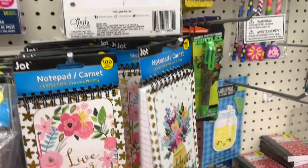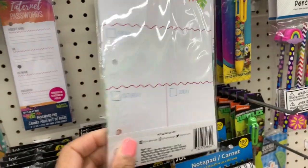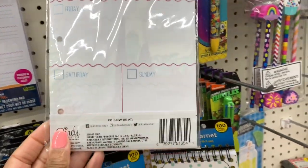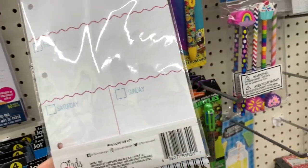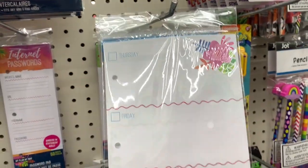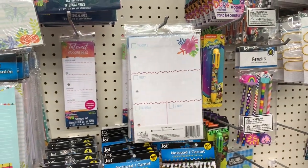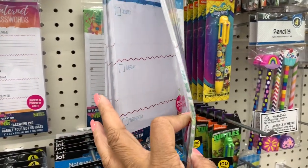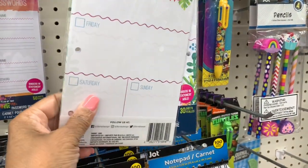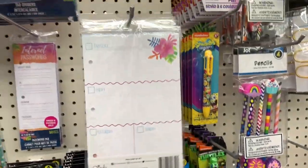And I see these — these look new. These are like planner inserts you can put inside a planner. I don't see the planner books here, but this will start you off if you want to get a planner. It covers Monday through Sunday, and you can also add stickers as well. Those are very nice.